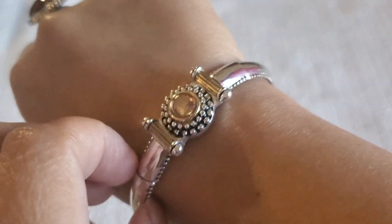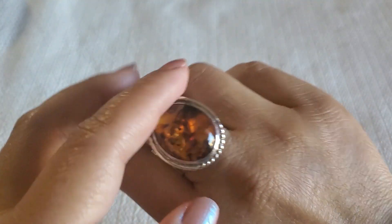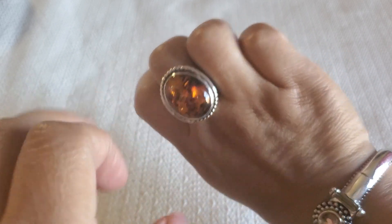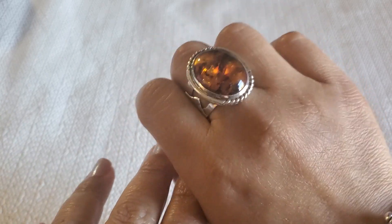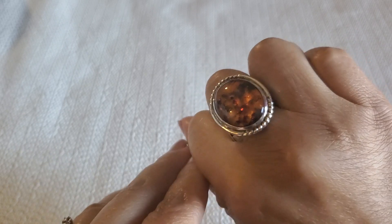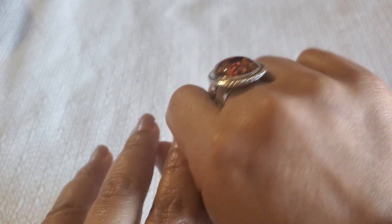I want to show you my Napier stretchy bracelet — it's so pretty. And my beautiful birthday gift from Christine. She knows I love amber, thank you Christine, from Grolio. You guys should check out her channel. This is like the best birthday gift. Love you my friend, and love each and every one of you guys.